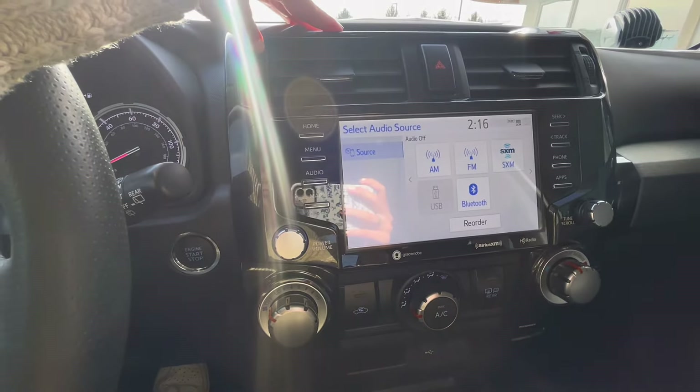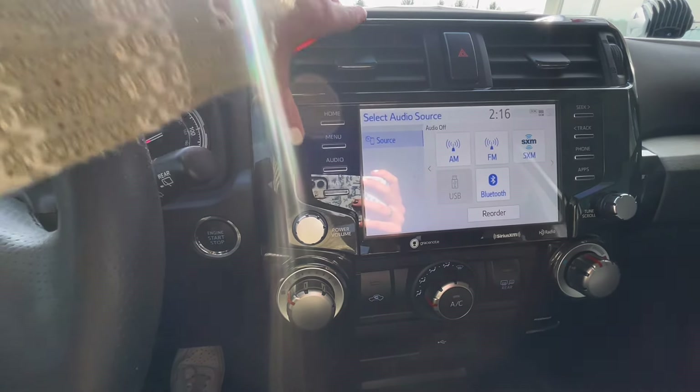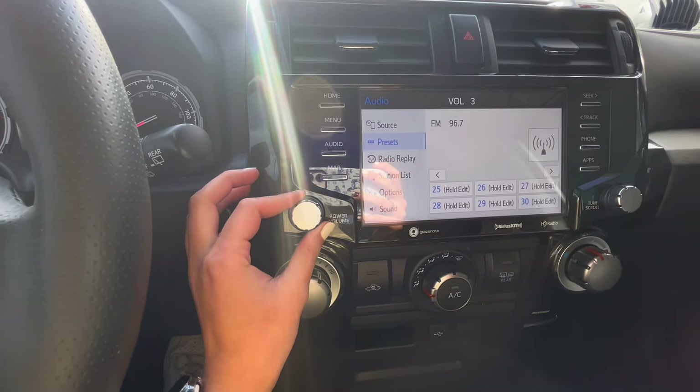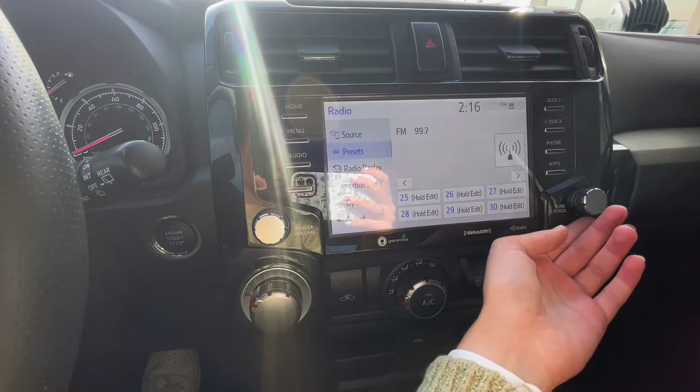With audio, you have your regular FM and AM radio as well as SiriusXM and Bluetooth audio, so you're able to connect your phone and use hands-free calling and voice commands. You're able to easily adjust your volume and tune stations.